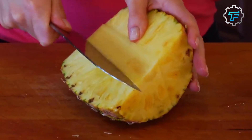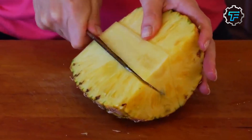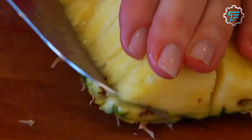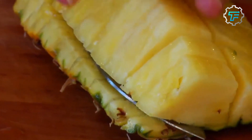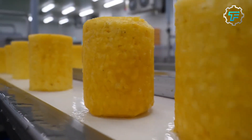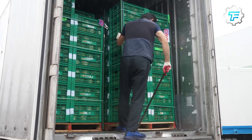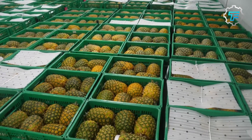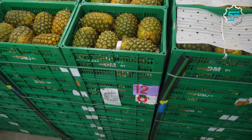We'll be exploring pineapple's history and how pineapple juice is made — from harvesting, sorting, cleaning, peeling, and cutting pineapples to extracting, sterilizing, cooling, and packaging the juice. The pineapple juice production process aims to preserve the fruit's nutrition at every stage. The pineapple is a tropical fruit originating from South America.